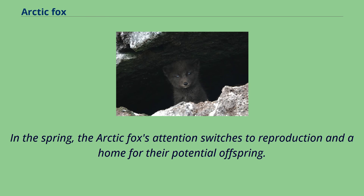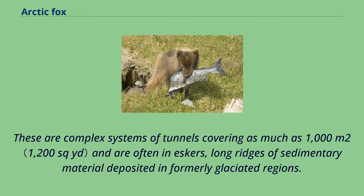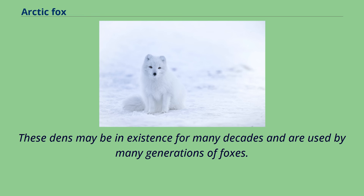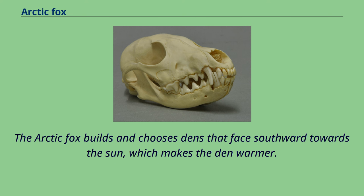In the spring, the arctic fox's attention switches to reproduction and a home for their potential offspring. They live in large dens in frost-free, slightly raised ground. These are complex systems of tunnels covering as much as 1,000 square meters and are often in eskers, long ridges of sedimentary material deposited in formerly glaciated regions. These dens may be in existence for many decades and are used by many generations of foxes. Arctic foxes tend to select dens that are easily accessible with many entrances, and that are clear from snow and ice making it easier to burrow in. The arctic fox builds and chooses dens that face southward towards the sun, which makes the den warmer.